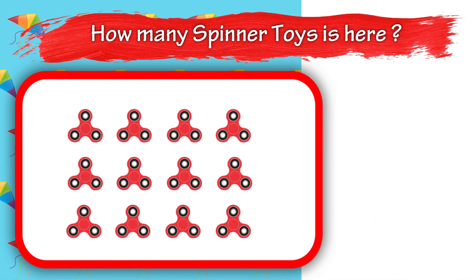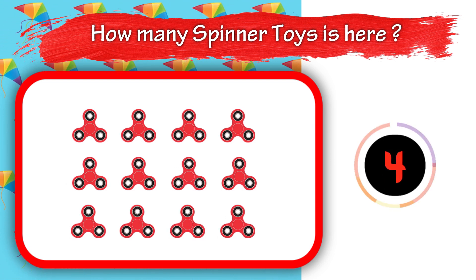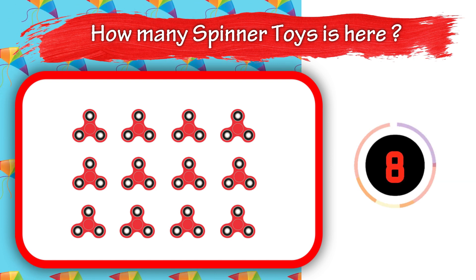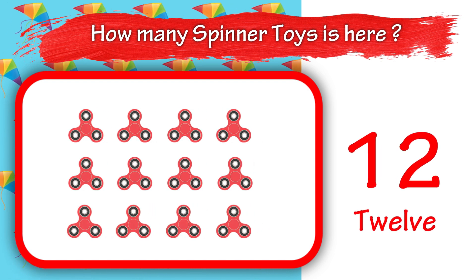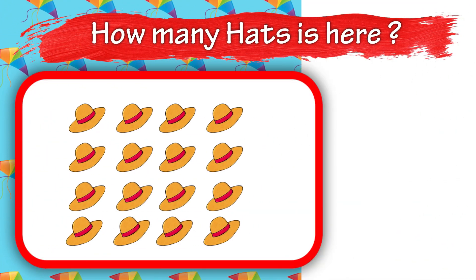Six. How many spinner toys are here? Twelve. How many hats are here?